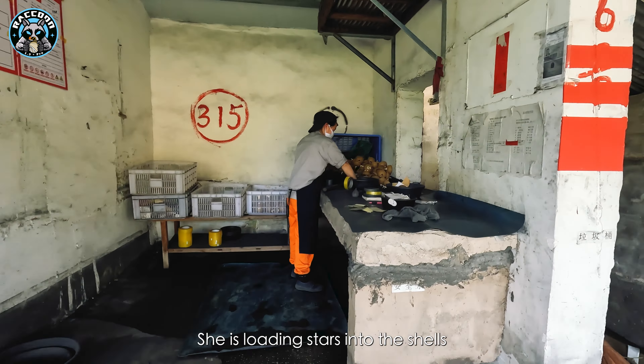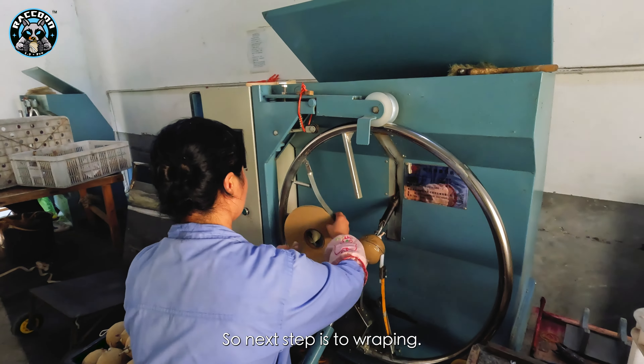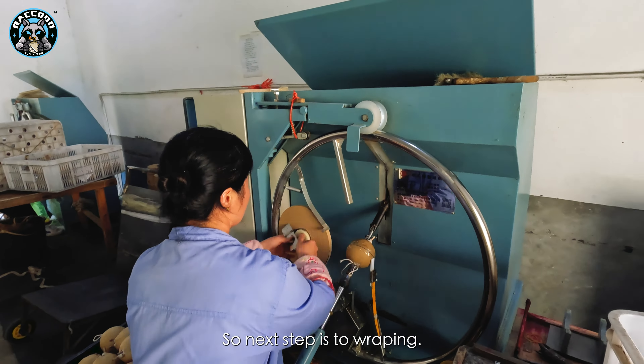After the workers load the stars into the shells, the shells are ready for the next step. The next step is to wrap the shells. Workers will use the machine to wrap the shell tightly and polish the surface. Then the shells are ready for the last step.